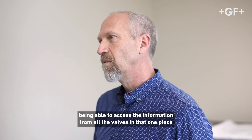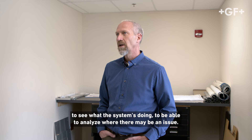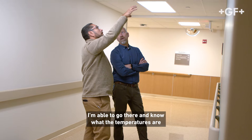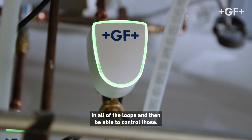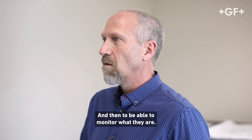Being able to access the information from all the valves in that one place to see what the system's doing. To be able to analyze where there may be an issue. I'm able to go there and know what the temperatures are in all the loops and then be able to control those — control them individually, control them globally, and then to be able to monitor what they are.